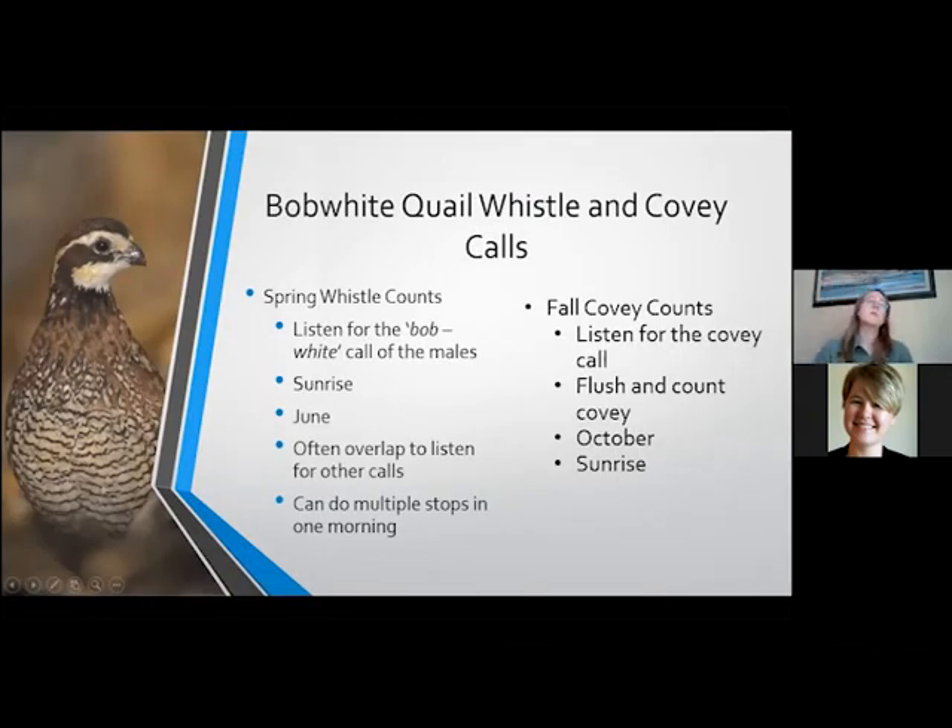For spring, the next survey type is Bobwhite Quail Whistle Counts and Covey Calls. There are two times to survey Bobwhite Quail. The first would be spring whistle counts, which start a little bit later — maybe more in June. You're listening for the typical Bobwhite call of the males. These are usually done at sunrise, just like pheasant crow counts, and they can overlap — you can also listen for other calls. You're staying in one spot for only a couple of minutes and doing multiple stops in one morning, from 45 minutes before sunrise to about 9 a.m. That's going to be the most active time these birds and many grassland songbirds are going to be making calls.